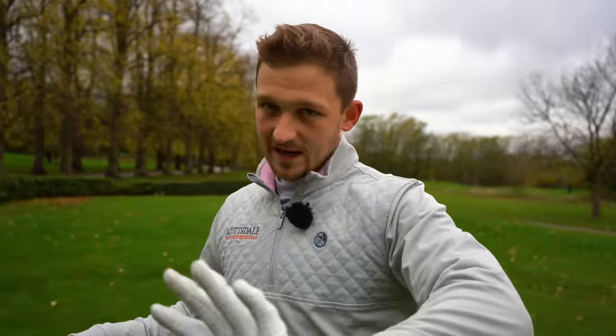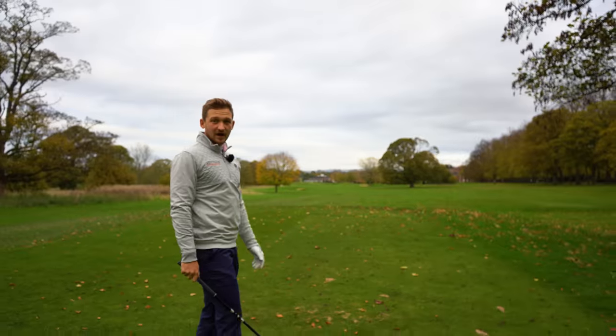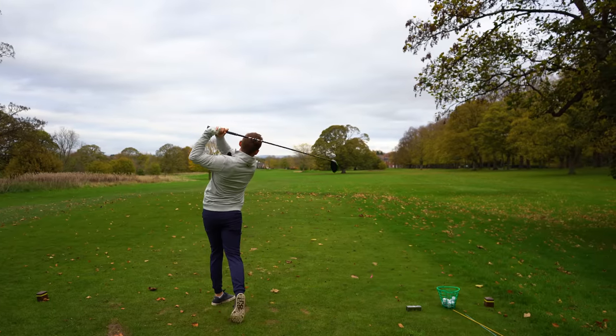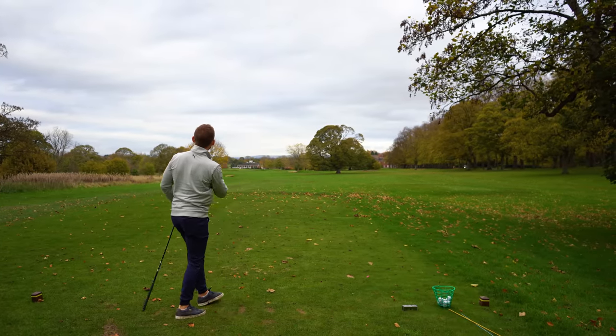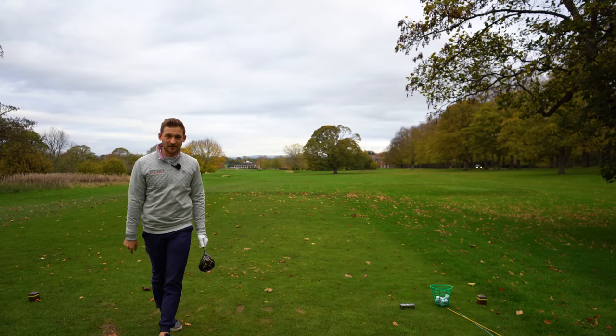Sometimes I can draw it, but most of the time I fade it. So I'm going to aim at that bunker down the left inside here and just let it come back in — the wind's off that left as well, so it's going to help. Look at that — off the left, I mean that's moving 20, 30 yards in the air, but I've hit that fairway.